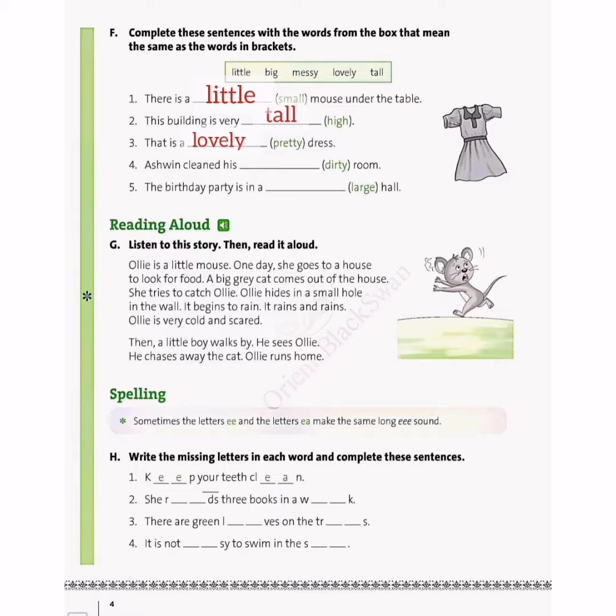Now fourth: Ashwin cleaned his blank room, and the word is dirty. What is the synonym of dirty? If you look into the box, the word messy is the synonym of dirty. So we will write messy in the blank because they both mean the same.